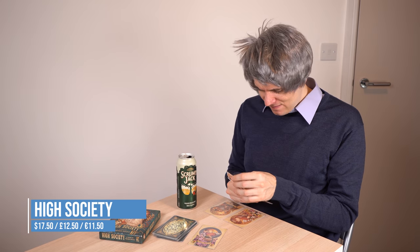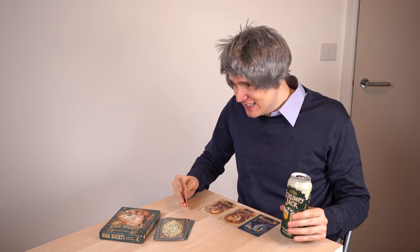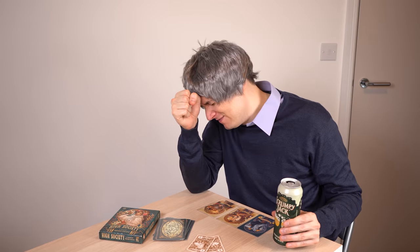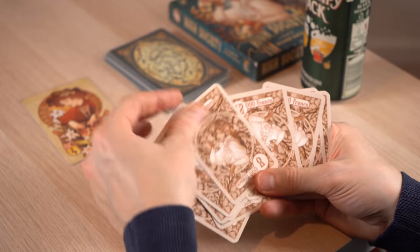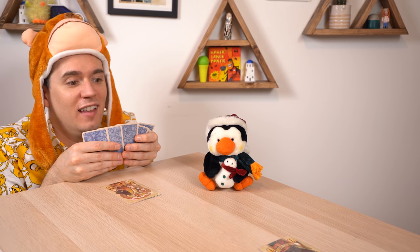In High Society you're bidding on expensive status symbols to make all your posh friends jealous. But at the end of the game, the person with the least money left is out — they can't win. Everyone's on tenterhooks at the end when you find out who spent too much cash. Every auction and every bid matters. But what is the right price to pay? This is another modern classic card game.